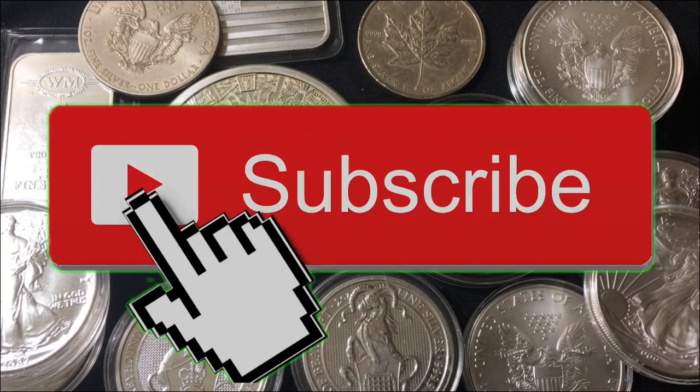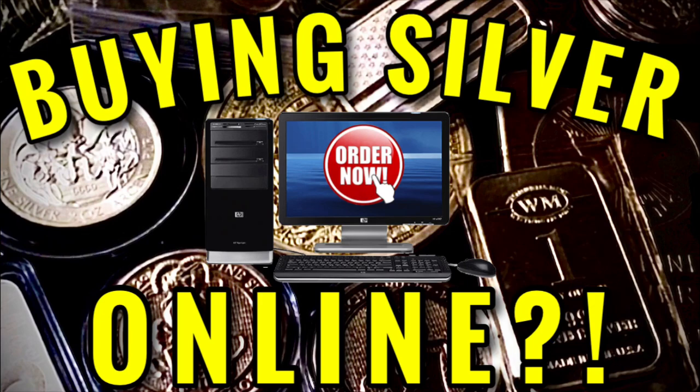Just in case you're new, make sure to subscribe for daily videos. Also subscribe to my second channel, which is my backup channel for exclusive weekly content. Brand new video over there, go check it out.